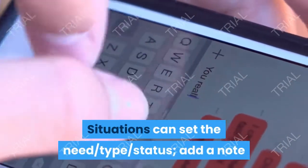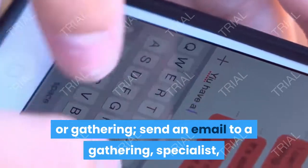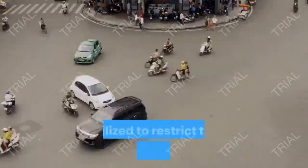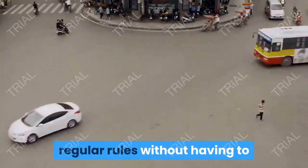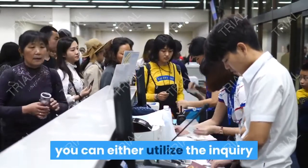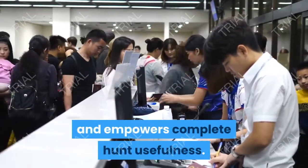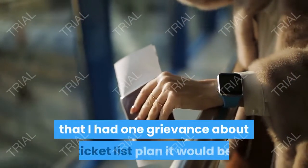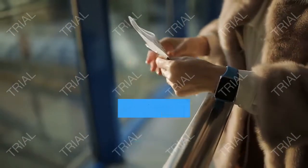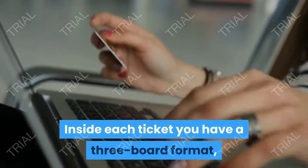Situations can set the need, type, or status; add a note or tag; appoint to a specialist or gathering; send an email to a gathering, specialist, or the requester; or even erase a ticket or imprint it as spam. Saved perspectives can likewise be utilized to restrict the rundown to certain regular rules without having to physically channel the rundown each time. At the point when you do have to physically channel a ticket show, you can either utilize the inquiry button at the highest point of the screen or the channel board which flies out from the right edge and empowers complete hunt usefulness.